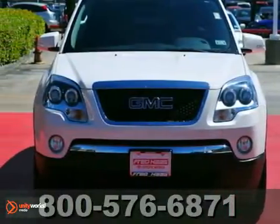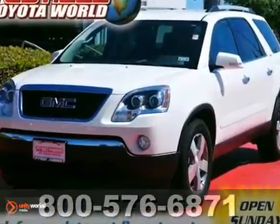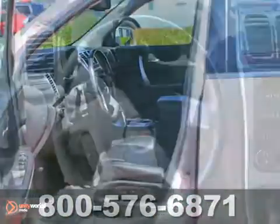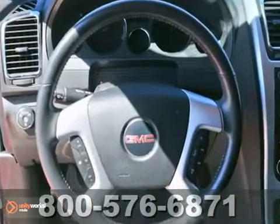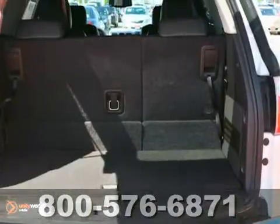We think you'll like this dealer-maintained, one-owner 2011 GMC Acadia with a clean Carfax. This one is equipped with OnStar, Climate Control, and Ultrasonic Rear Parking Assist. The heated leather seats and the backup camera will make this GMC hard to pass up.